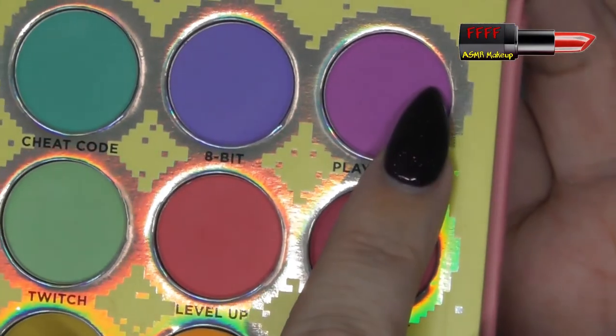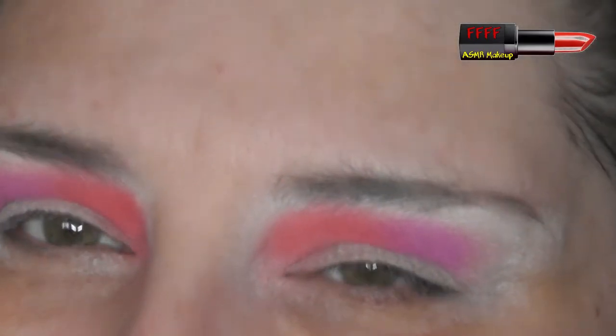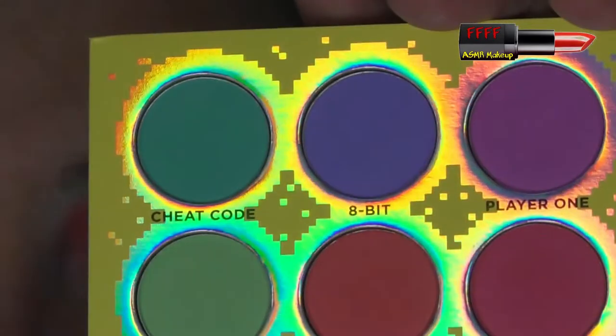I used Level Up first, then I went into Player One, and now I'm about to go into 8-bit. That was a problem with fibro though — you suddenly lose grip. Holding onto it a little bit tighter.